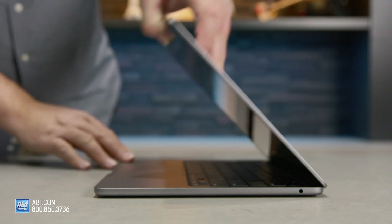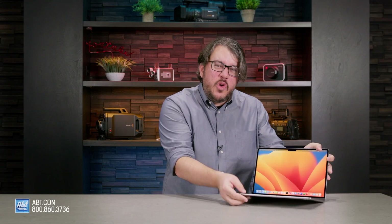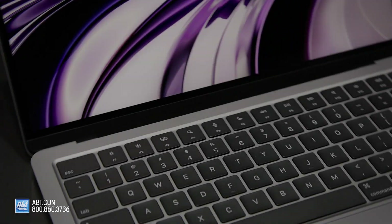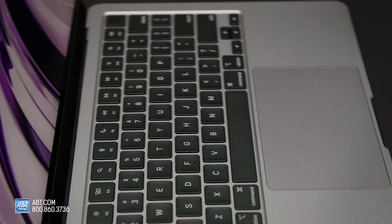So the MacBook Air: 2.7 pounds, 15 hours of battery life. It is one of the most portable laptops on the market, and you're paying for it.